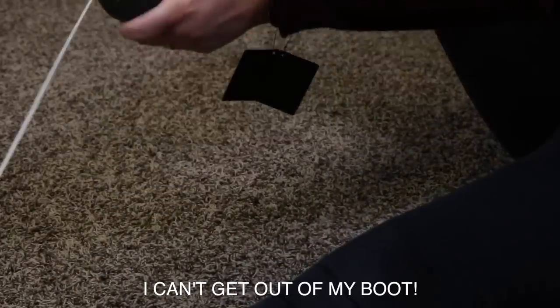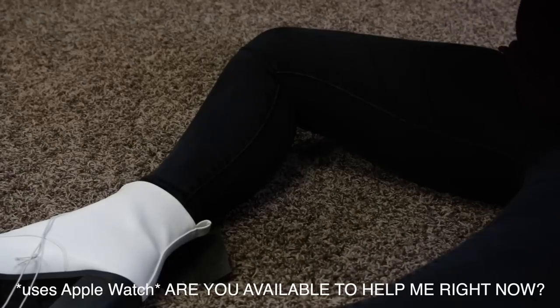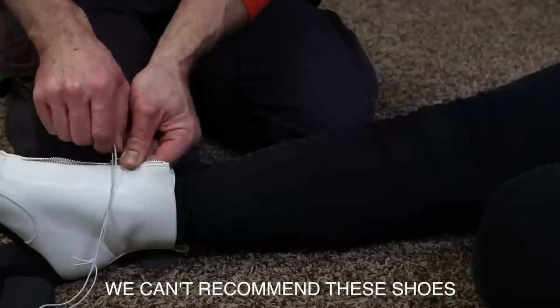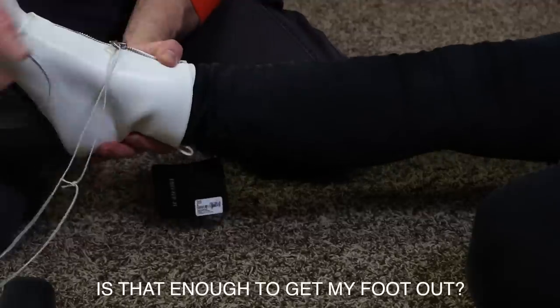I got stuck in my boot trying to take it off — it was quite the tricky situation! My husband had to help me get my foot out.